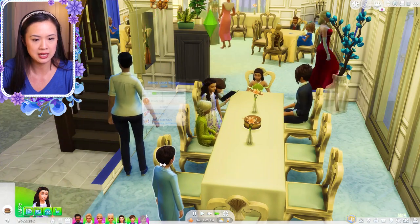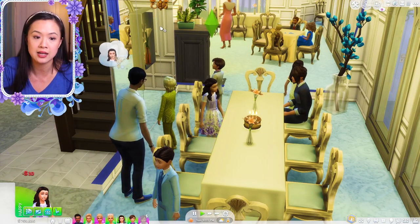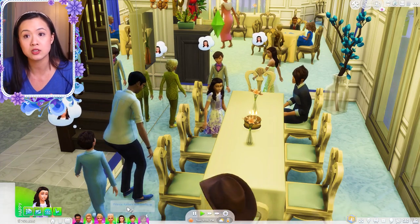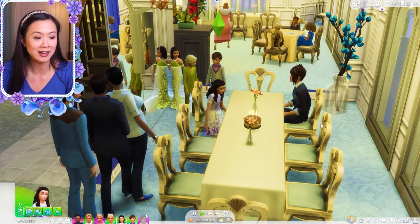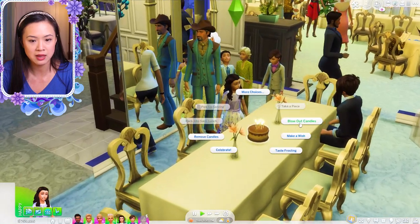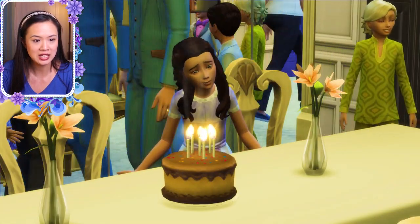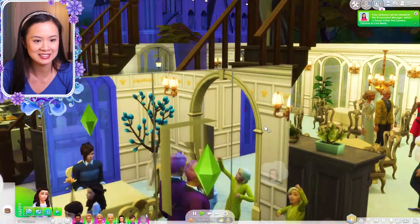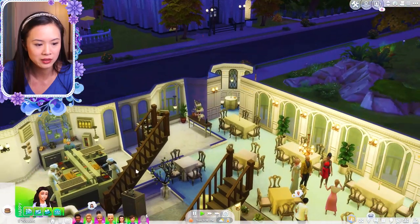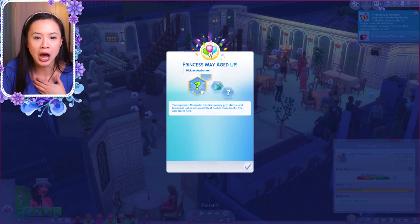I think the triplets are next in line to age up, and then Prince Kellen is after them. There's going to be a lot of aging up going on, but I'm excited for them all to turn into teenagers. Princess May is going to blow out the candles and age up into a teenager. For a second my screen looked really blurry and I wasn't sure what happened, but we're good. Princess May has aged up — teenagedom!